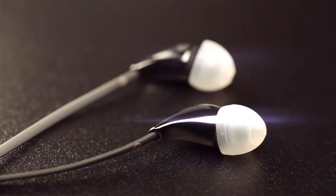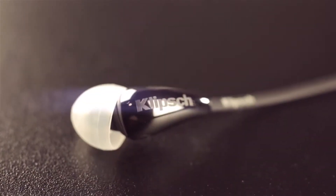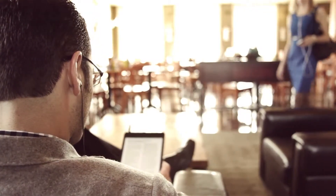Ceramic provides a look and feel that no other material can replicate. So if it sounds like the Klipsch X7i headphones are quite spectacular, it's because they are.